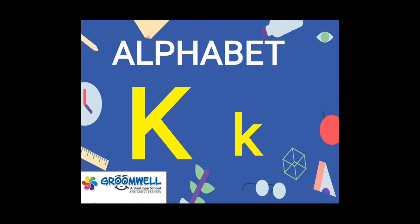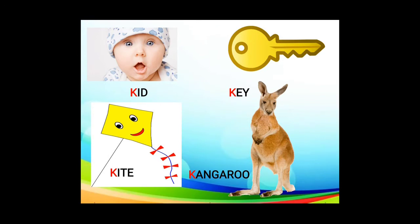The next alphabet is K. K as in kid, kite, key, kangaroo. Once again: kid, kite, key, kangaroo.